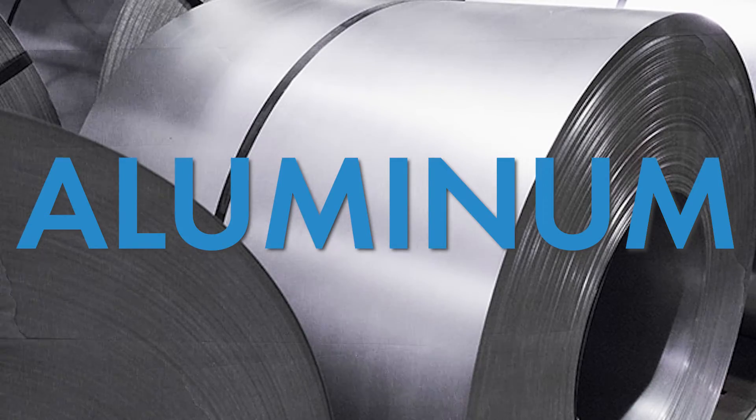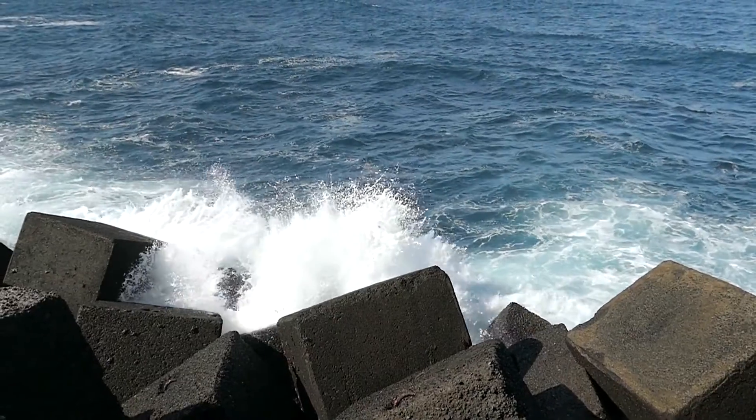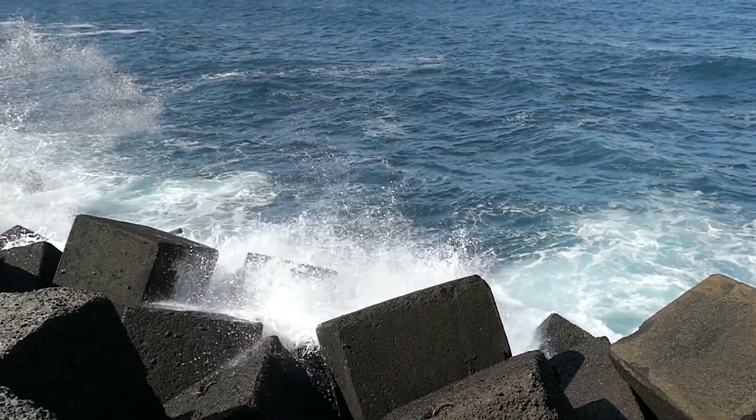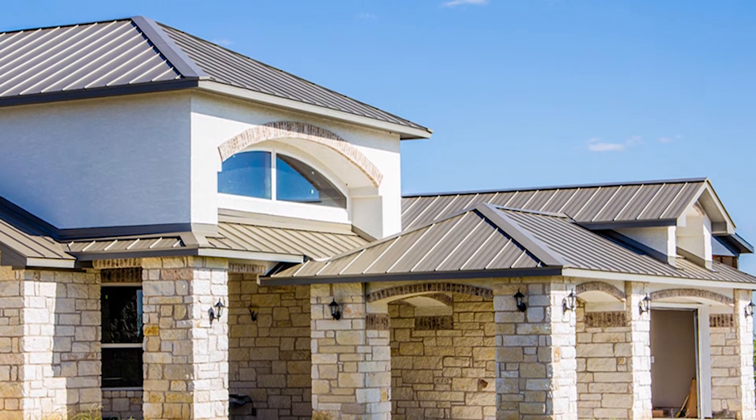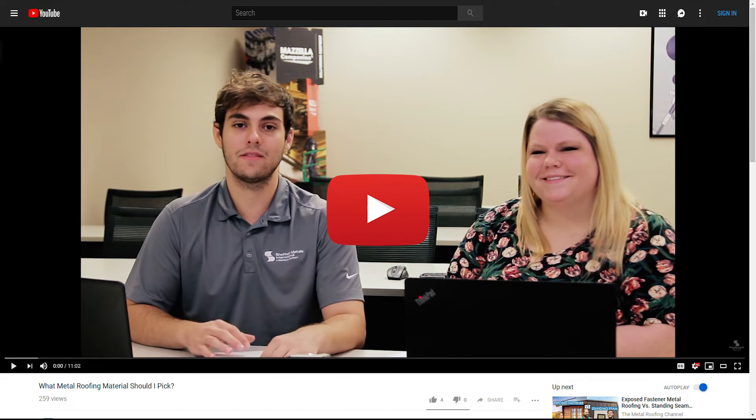Aluminum is next on the list. While this material is more expensive than Galvalume, it does a great job of standing up to saltwater environments and other corrosive surroundings like heavy industry areas. If you live on the coast, aluminum should be on your short list — though it's a great choice unless your roof comes into direct contact with salt spray. Aluminum doesn't red rust; it forms a protective barrier called aluminum oxide, also known as white rust, which makes it a great choice for corrosive settings. Up to 90% of aluminum installed today is already recycled material, making it one of the most sustainable metals on the planet. Keep in mind that aluminum is softer than steel, so it could be dented more easily.